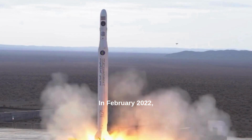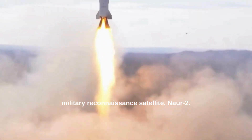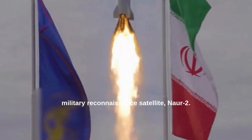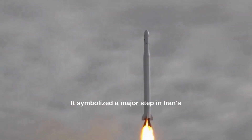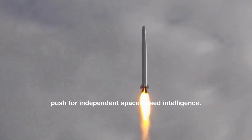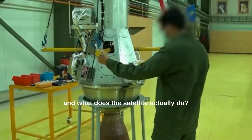In February 2022, Iran announced the successful launch of its military reconnaissance satellite, NOAR-2. The launch was more than just a technical milestone — it symbolized a major step in Iran's push for independent space-based intelligence. But how did it happen, and what does the satellite actually do?